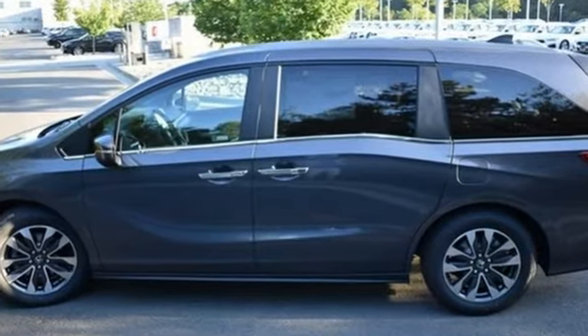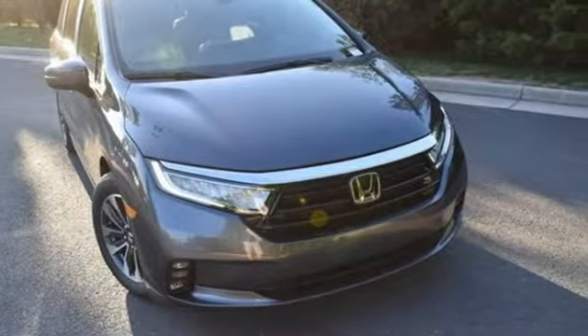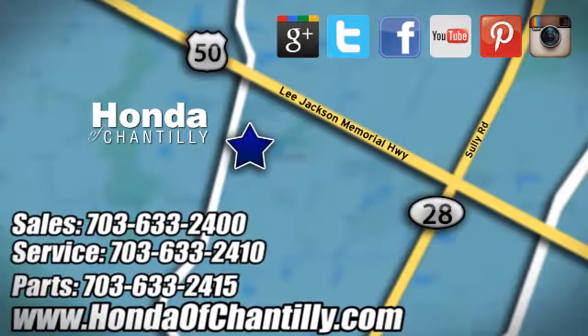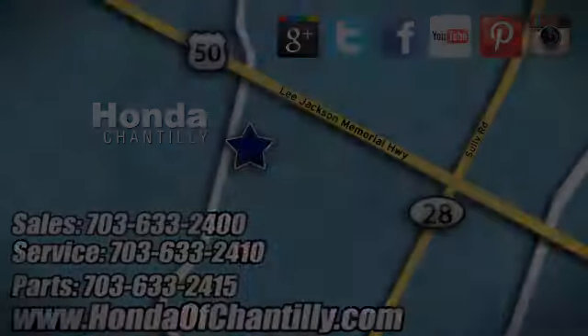Honda's created some of the most admired vehicles on the planet. Hurry in today for a test drive at Honda of Chantilly. We're conveniently located just south of Dulles Airport at 4175 Stonecroft Boulevard in Chantilly.